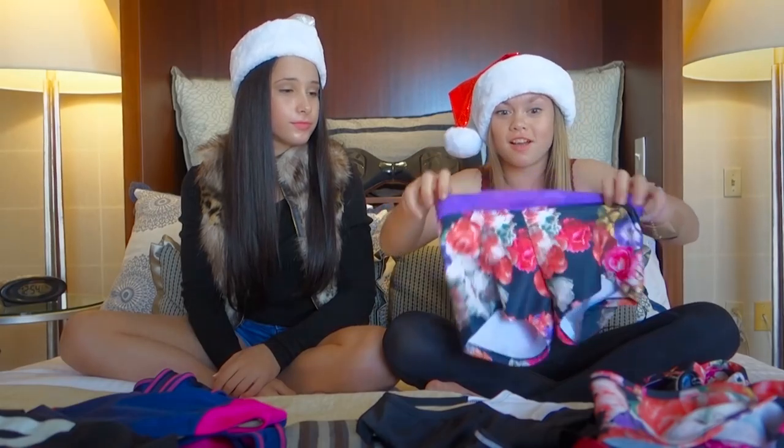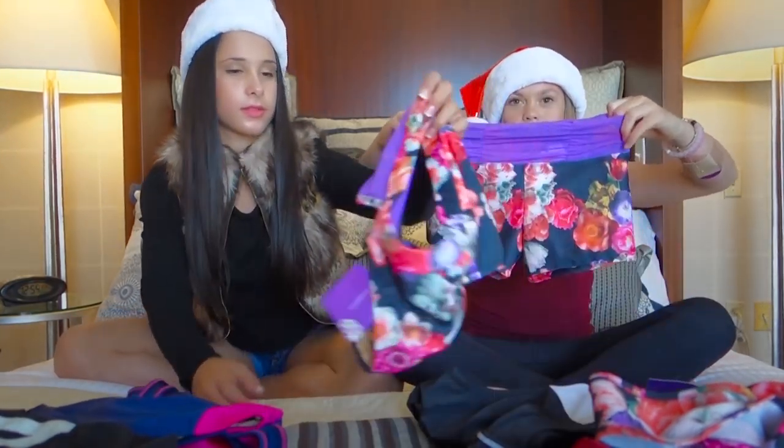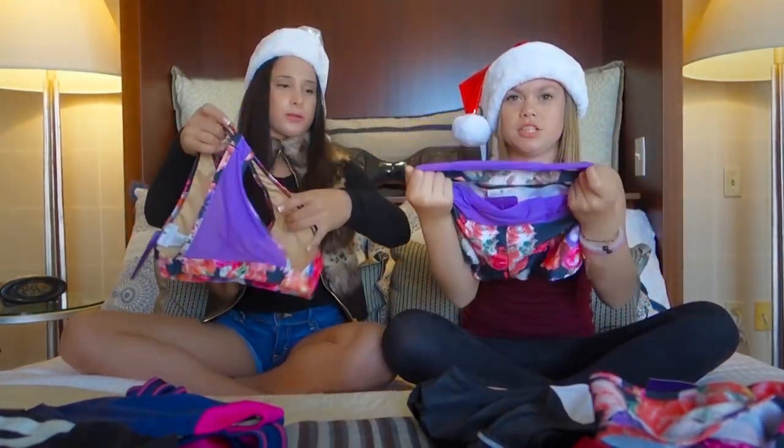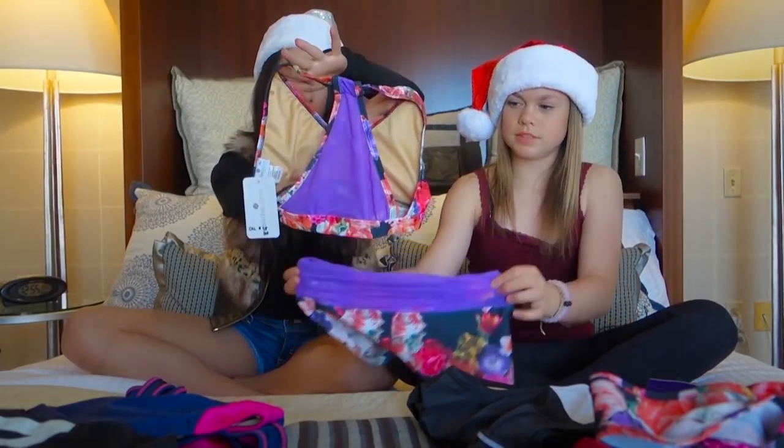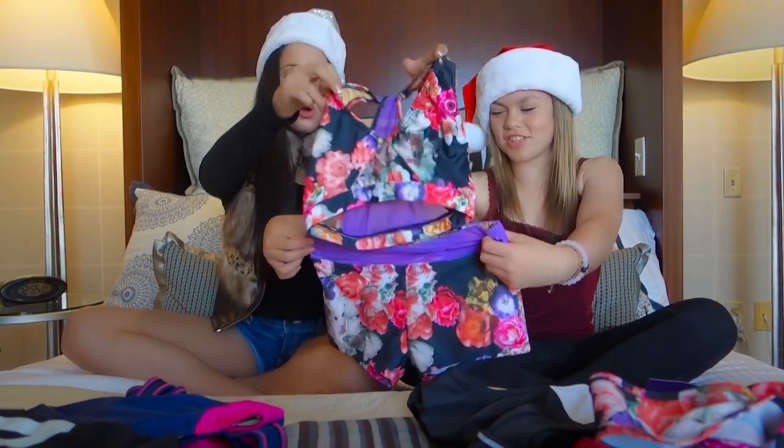Then there are these matching shorts and a sports bra, and they have this purple mesh — super cute! The back has the mesh too, so those are super cute. I love this one.